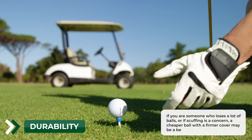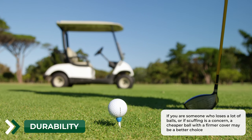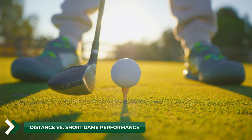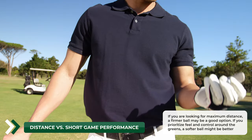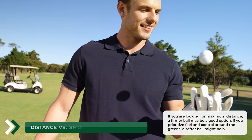Durability: if you are someone who loses a lot of balls, or if scuffing is a concern, a cheaper ball with a firmer cover may be a better choice. Distance versus short game performance: if you are looking for maximum distance, a firmer ball may be a good option. If you prioritize feel and control around the greens, a softer ball might be better.